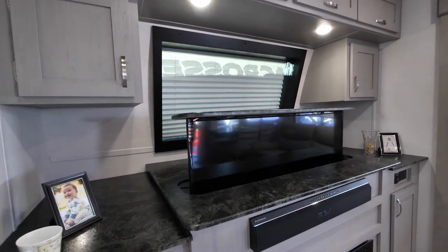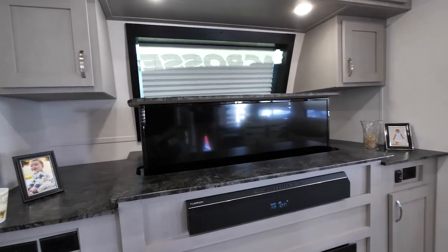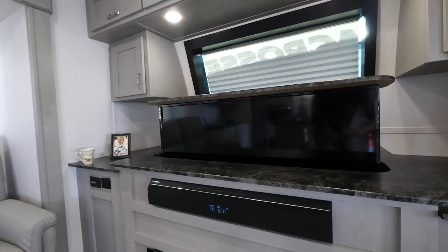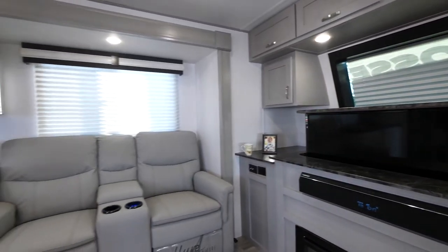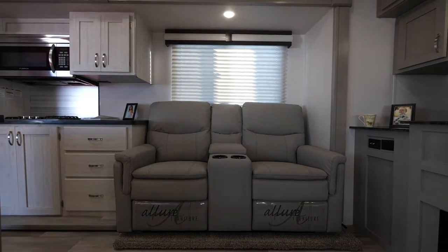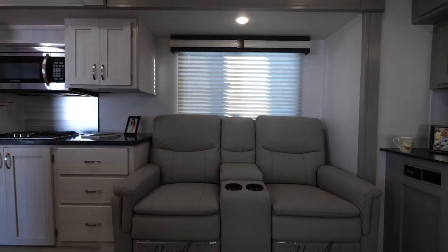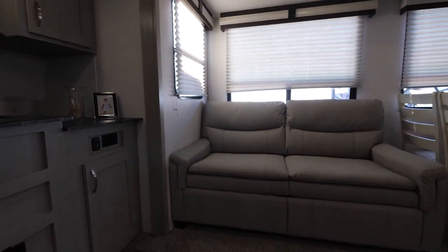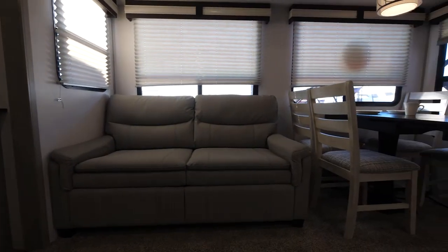If you want to watch TV, a movie, or play games, you just put the TV up. There are two recliners in the theater seat on one side and a 65-inch hide-a-bed sofa on the other — tons of seating for everybody. Cross-conversational windows open on both sides of the unit so you can get nice airflow.